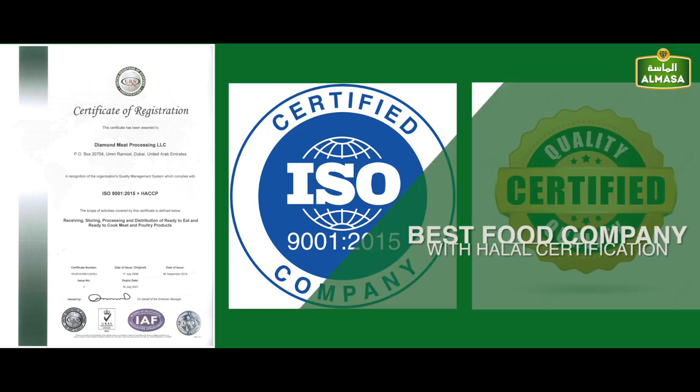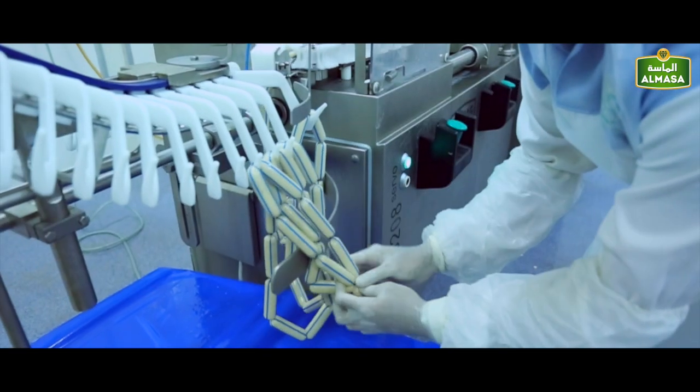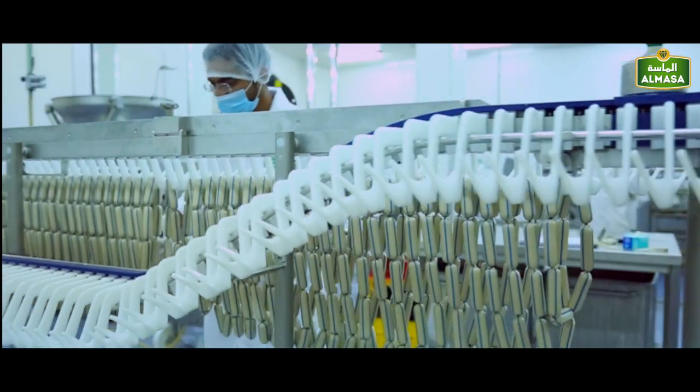Accredited with ISO 9001 and HACCP certifications, we have adopted the best international industry practices. Furthermore, we update our procedures regularly to meet the UAE's standards and international requirements.